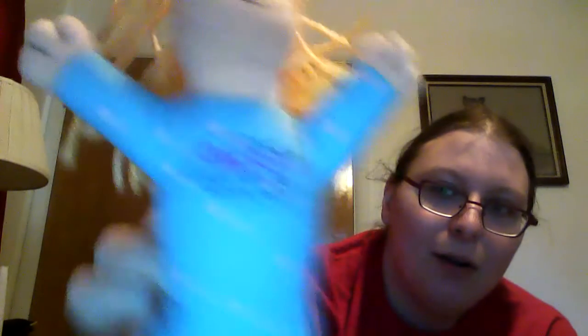Another weird medicine one — another sleeping medication. This is Ambien Sioux, I believe. There's the Ambien right on there. Just kind of a funny one I found at some point. This one's actually pretty hilarious — this is Roxanne for Family Pharmacy, and I think she's a hot water bottle. Got some strange ones in here.